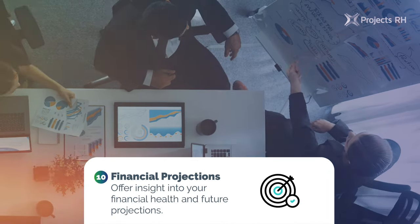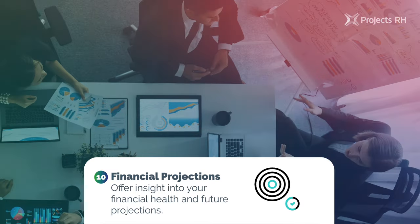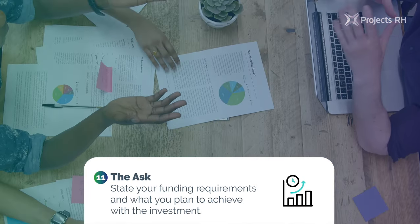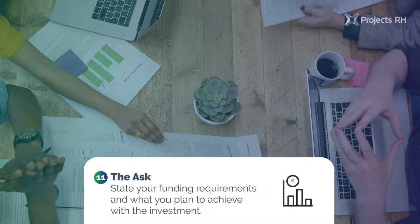10. Financial projections: offer insight into your financial health and future projections. 11. The ask: state your funding requirements and what you plan to achieve with the investment.